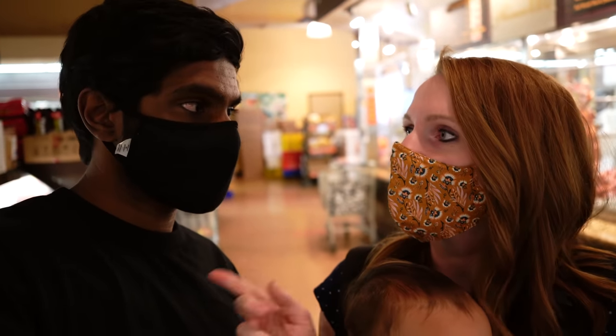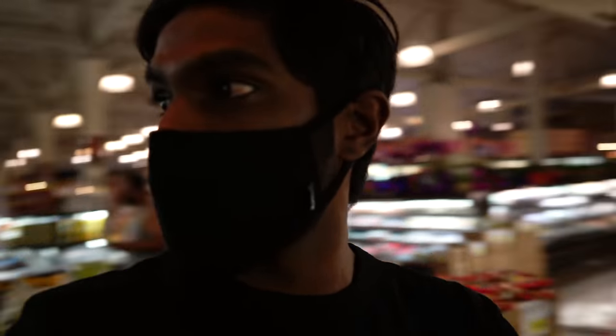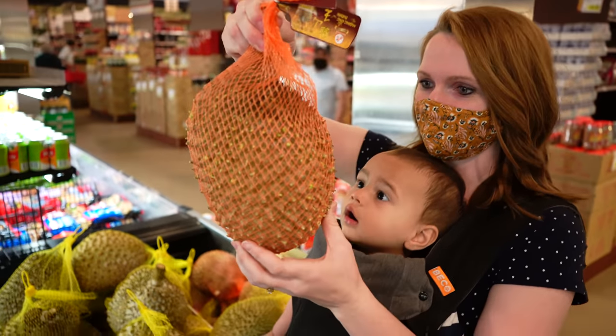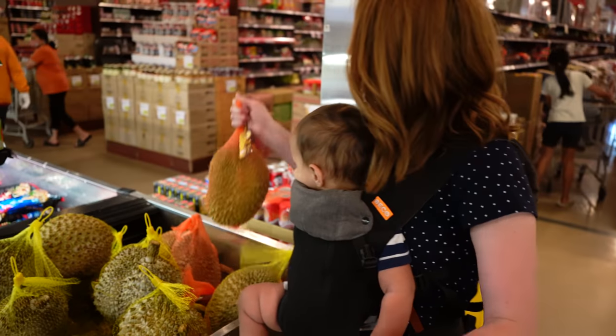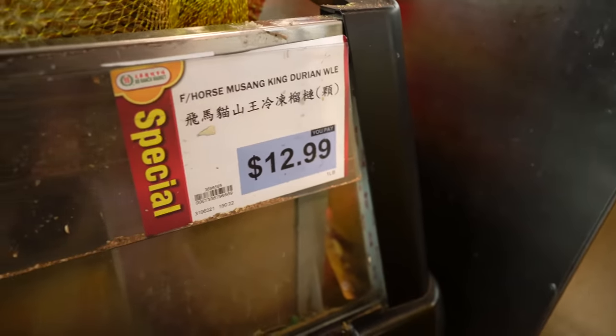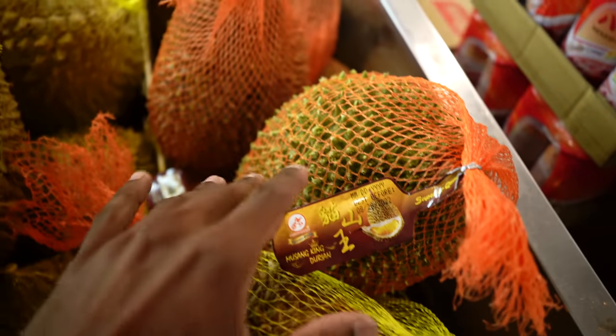We haven't been to Ranch 99 in a really long time because there's not one near our old house, and the one we had gone to doesn't have the food stuff. They also have the live seafood section, which is right in front. Ranch 99 is literally the perfect place to buy fresh seafood — you cannot get it anywhere else better and cheaper. Should we bring durian to Mike and Janet's tonight? Mike loves durian a lot. That's musang king — the red one is musang king. The best durian ever!